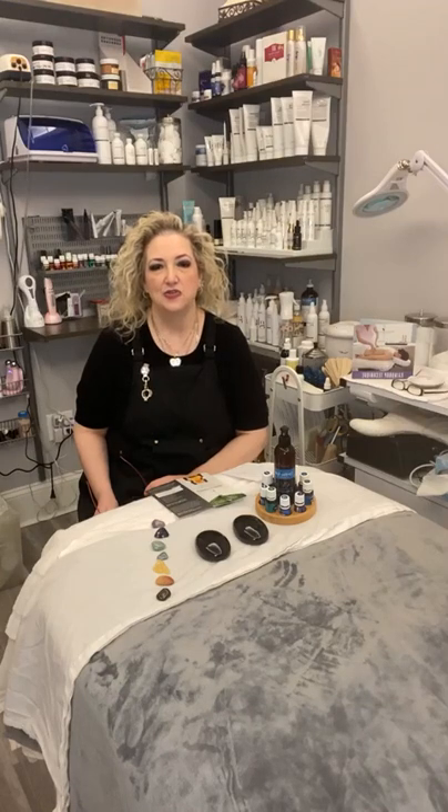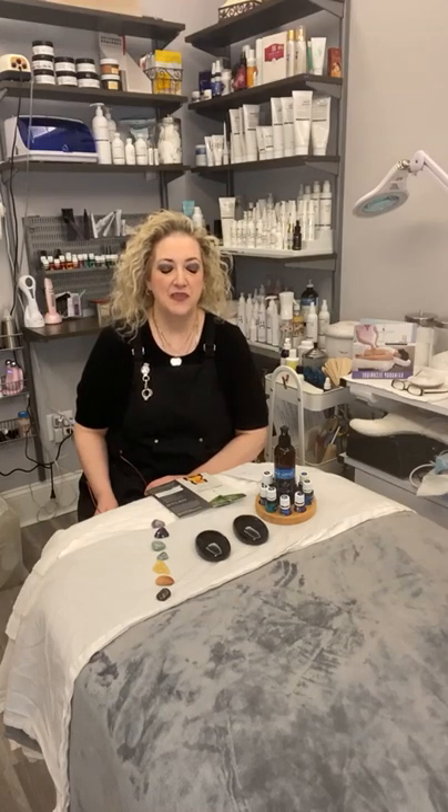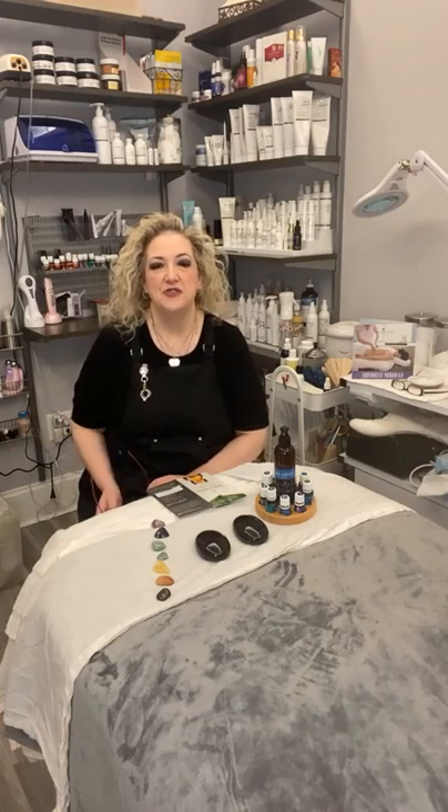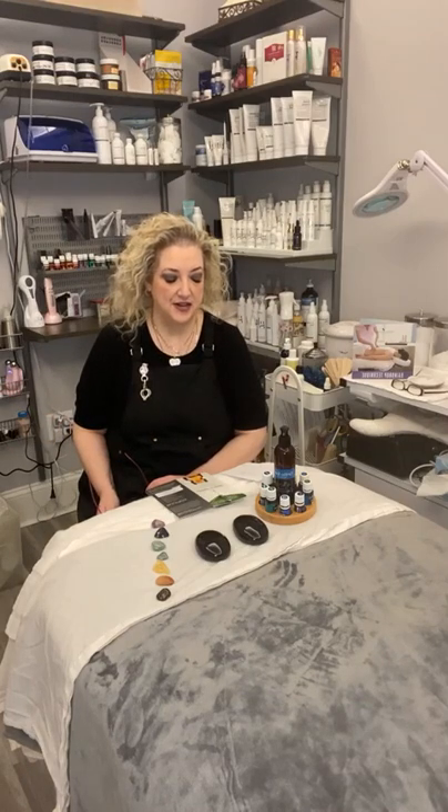It's a larger room than I had in my previous location. It's got beautiful ceilings. I wanted to invite you into my treatment room because if you come in for services, this is where you're going to be.